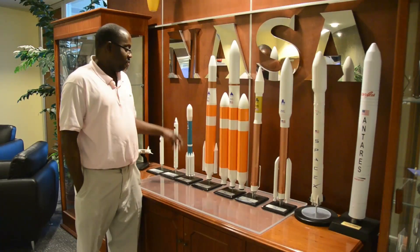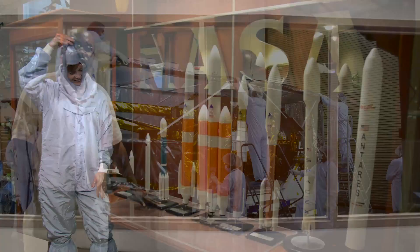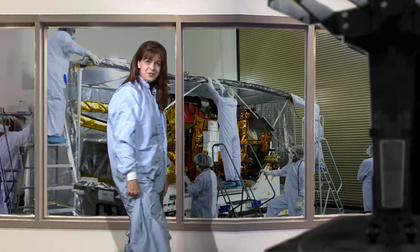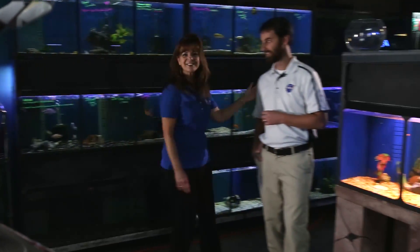Getting ready for a NASA mission takes a lot more than just selecting the right launch vehicle to carry the spacecraft to its destination. To help explain how the Launch Services Program matches a spacecraft with the right launch vehicle, I've asked my friend to show you around.